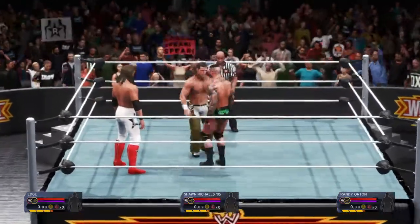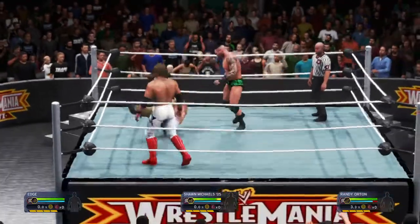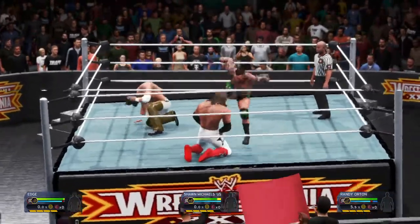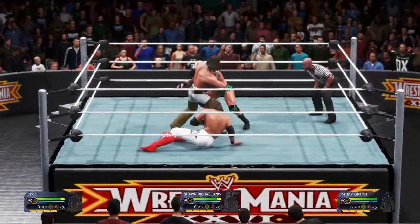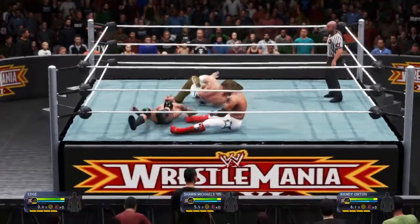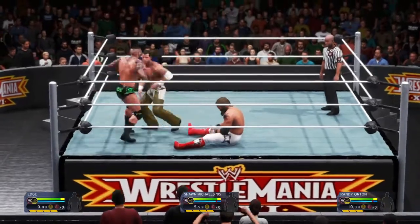Guys are ready to get this match started. By the look on the champ's face right now, it looks like he's gonna be all business tonight. Kicks directly to the chest. Snap suplex — very effective. Great evasion.